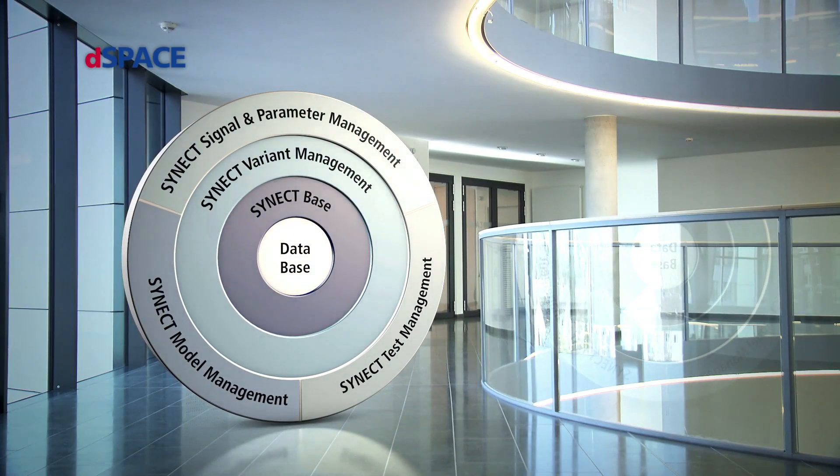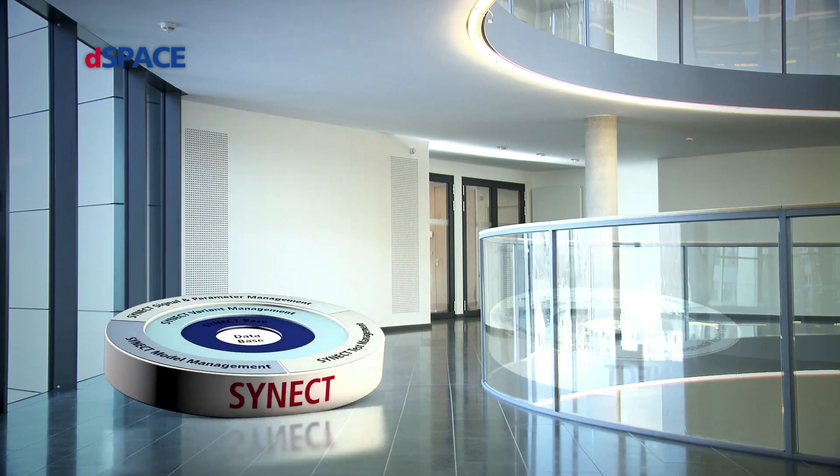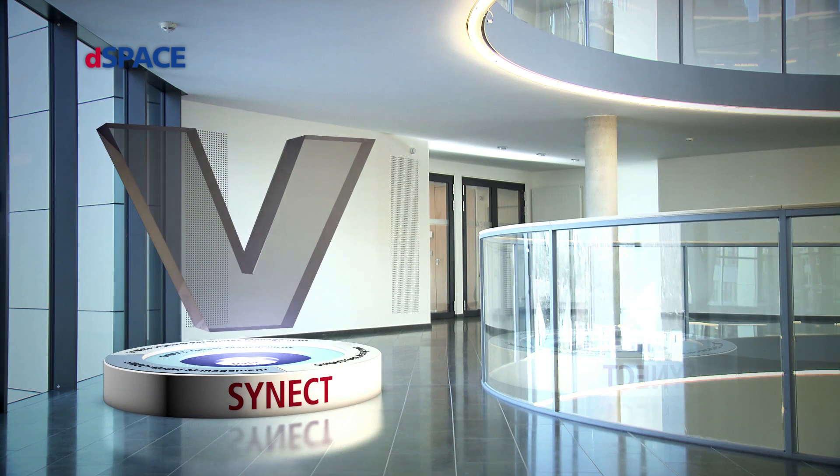Cinect helps you to stay on top. It organizes all the data, handles it, connects it, assigns it, retrieves it — throughout all the stages of the development process.